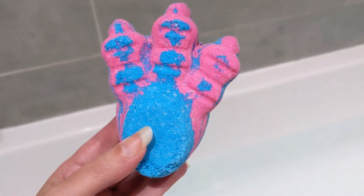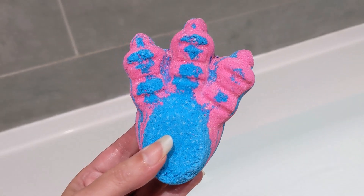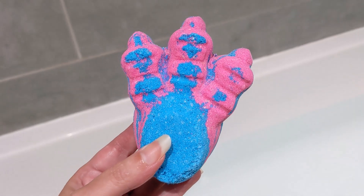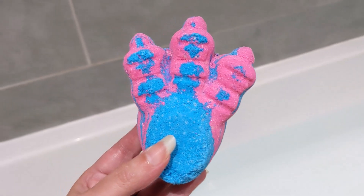Apparently this is Calacas scented. I haven't tried Calacas before so I've got nothing to compare it to, but it does smell very fresh and zingy. It's quite difficult to explain actually, but it's a nice scent so I'm looking forward to using it.